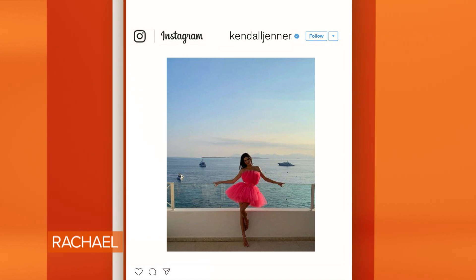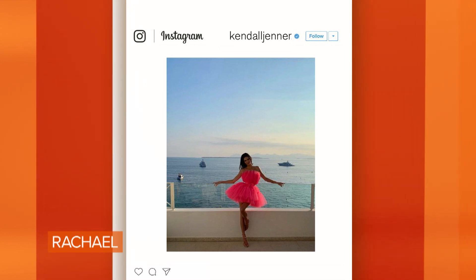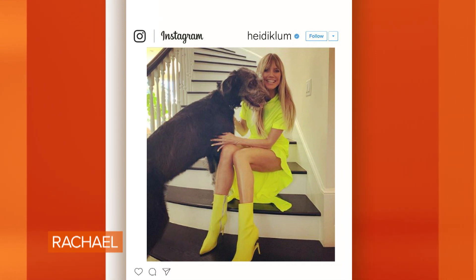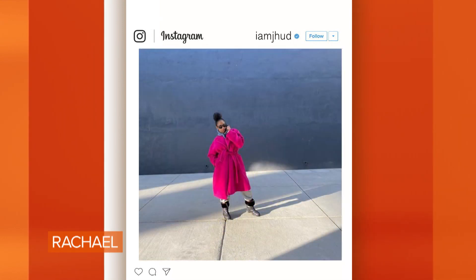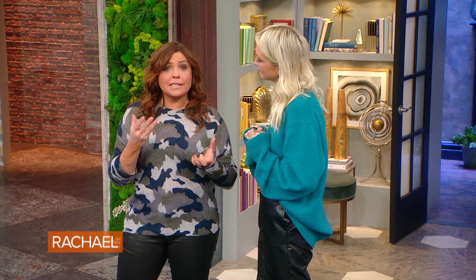That's Kendall Jenner — whatever Kendall does is a trend. Brights. Neons. Brights are back like the 80s. Definitely the neons, definitely the brights, electric colors, bright pink specifically. We are loving it, it's all about statement makers. So we're going to see one of our viewers — Tara — wearing some bright colors.